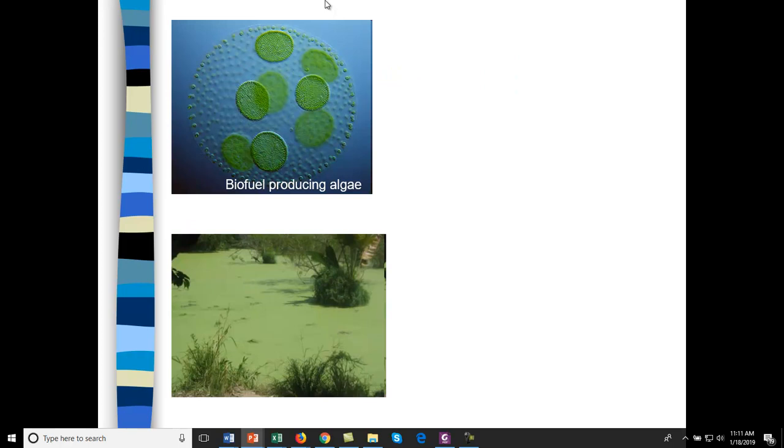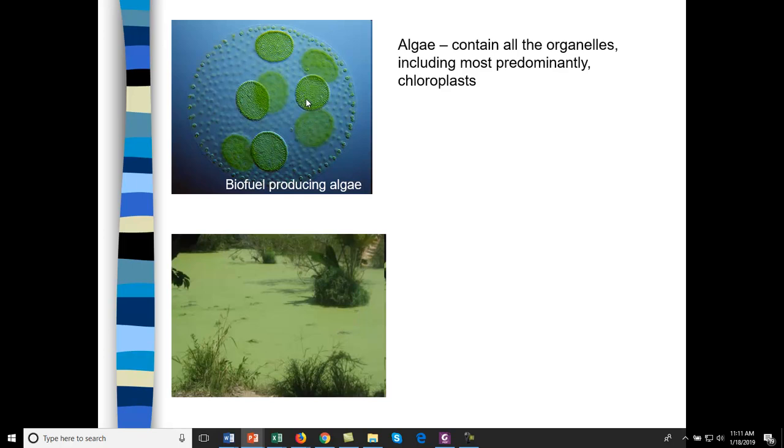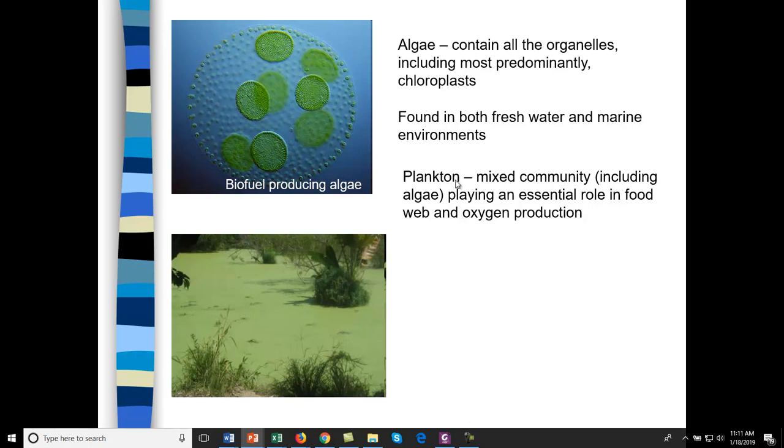Here are some different types of algae. Algae contains all the organelles and a lot of chloroplasts. This is Volvox — it produces a type of oil that can be used as a biofuel. You can find algae in both freshwater and marine environments. Zooplankton are animals; phytoplankton are algae. They play an essential role in the food web and oxygen production — about 50% of oxygen production comes from algae, making our oceans very important for O2 production and CO2 sequestration.